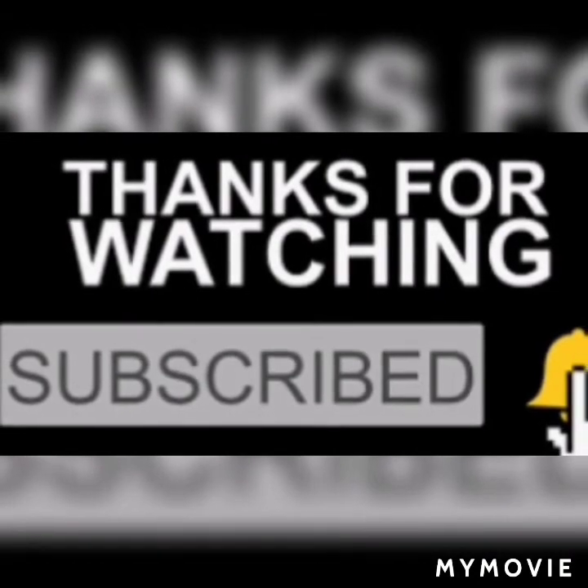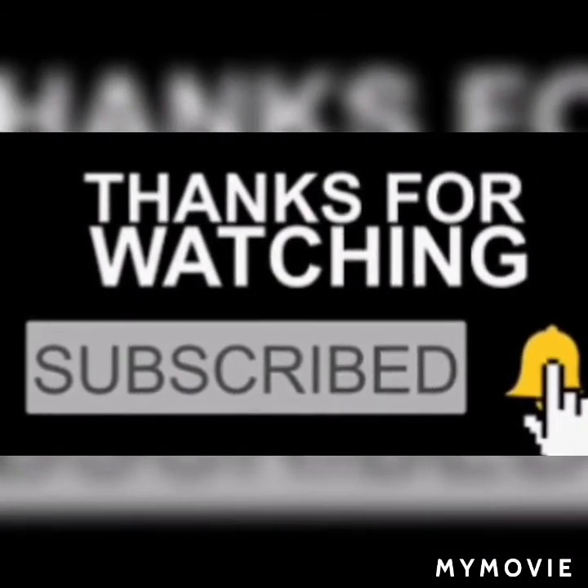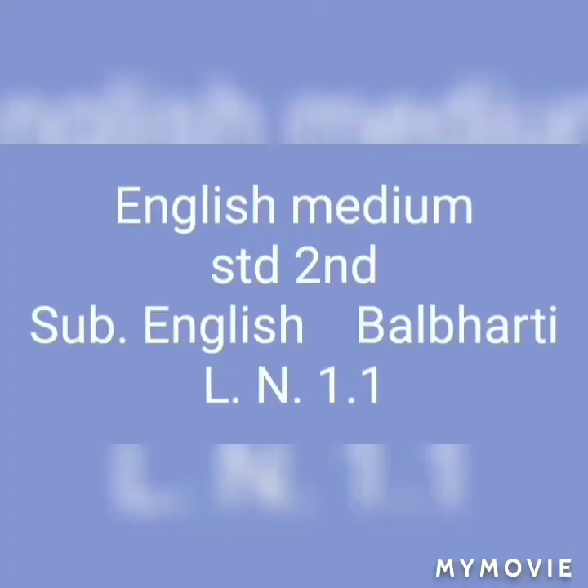Thanks for watching. Like, share, subscribe, and press the bell icon button so that the next video notification reaches you. Hello children.